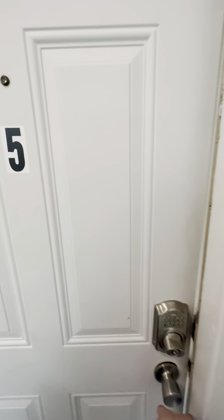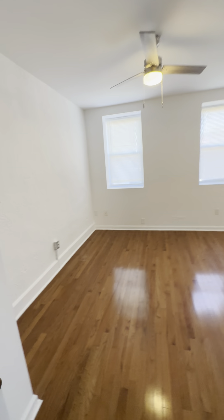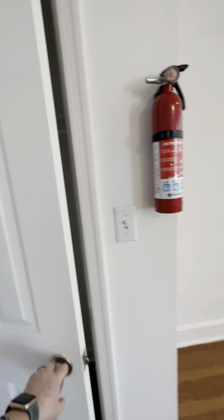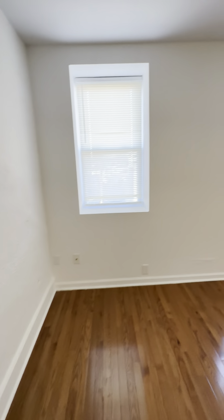This is 3840 Haverford Ave, unit number five. Come in the front door — open, spacious living room, dining room, kitchen space. To the left of the door we have a nice size closet. There are three windows in here which let in lots of natural light.